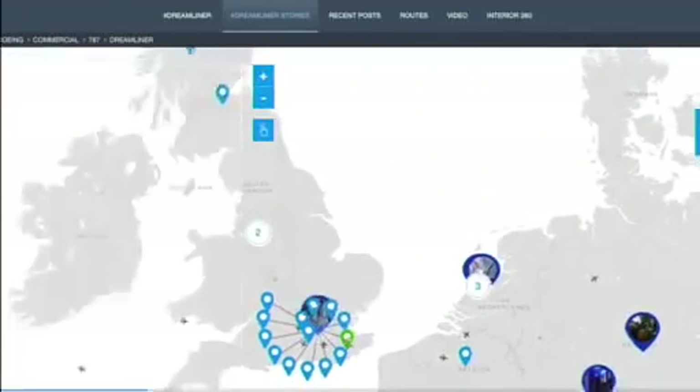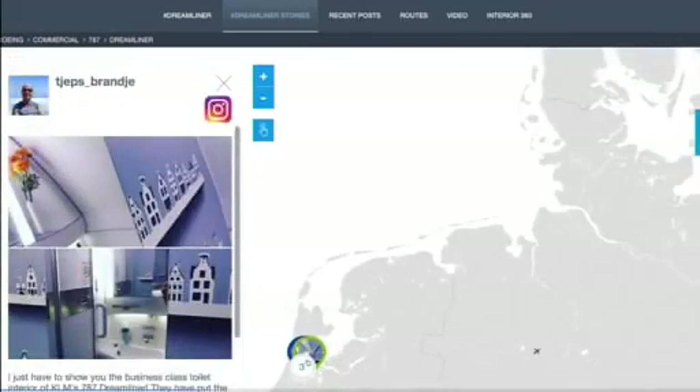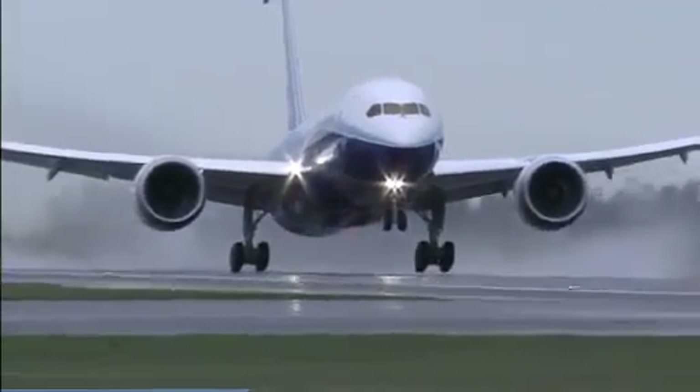There was a question about how much a 787-10 costs. You can go onto Boeing.com and find the list price of all our airplanes. It's a little bit more than a car — it's in the hundreds of millions of dollars for the list prices.